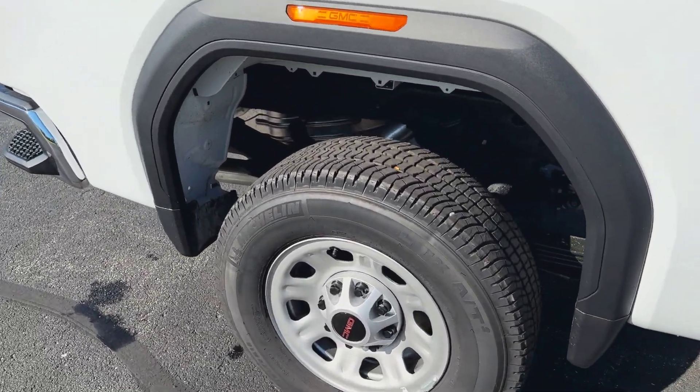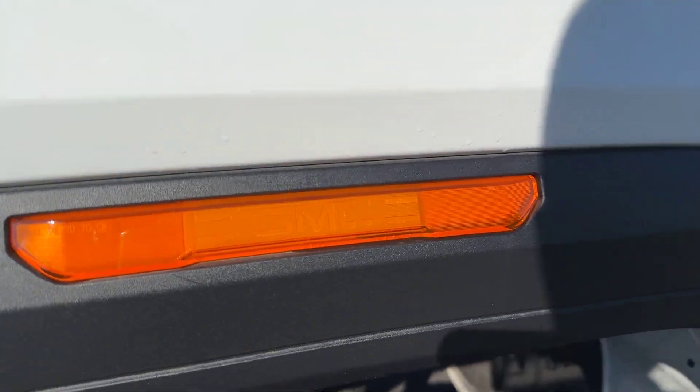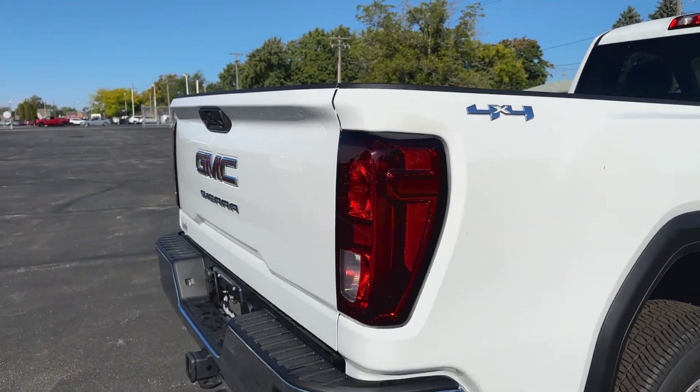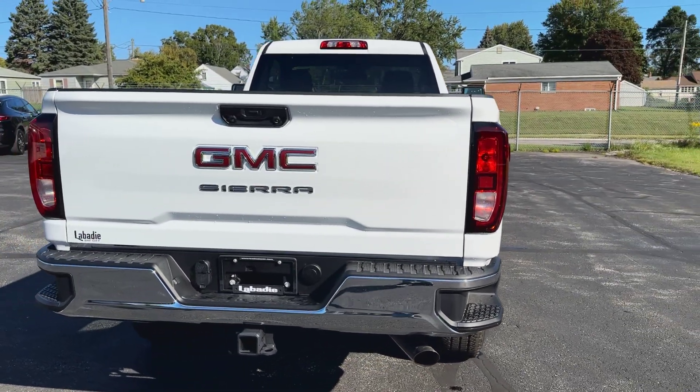On this one we are upgraded with some all-terrain tires — that's about a $200 option. You still get the nice side markers, and one of the cool things on the GMC is it actually says GMC in there where it lights up. Just nice little touches that you get on the GMC brand where they go into being professional grade and a premium truck.